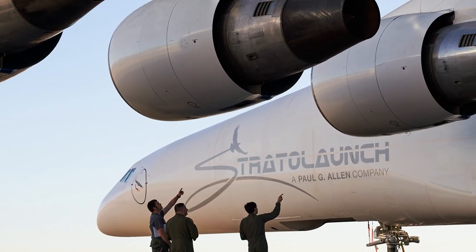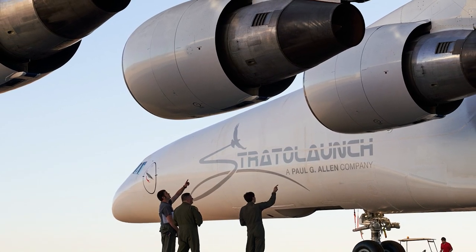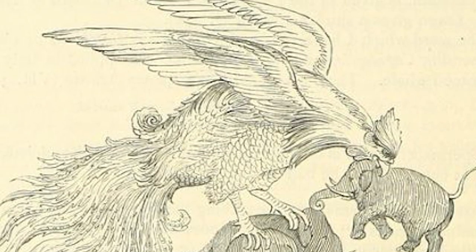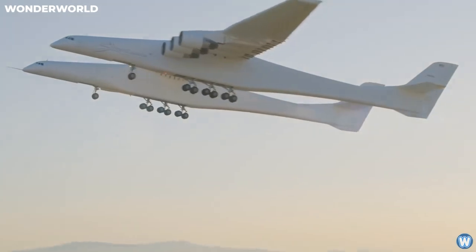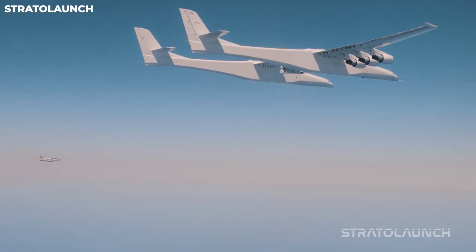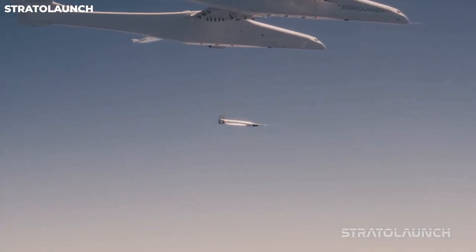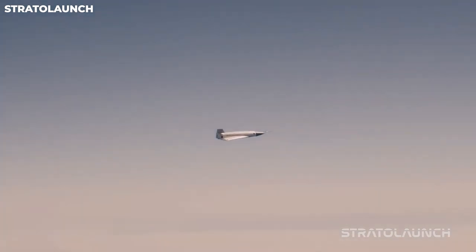The word 'Roc' honors a fabled bird of prey from ancient Arabian folklore that was said to be able to transport seafarers to safety. The ambitions and aspirations of humanity for space exploration are also carried by the Roc airplane. It even successfully completed a separation test of a Talon A vehicle back in May 2023.